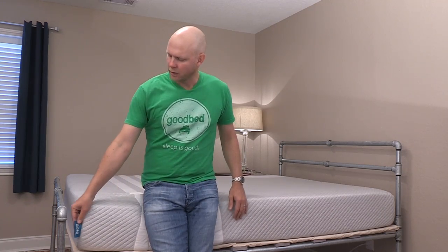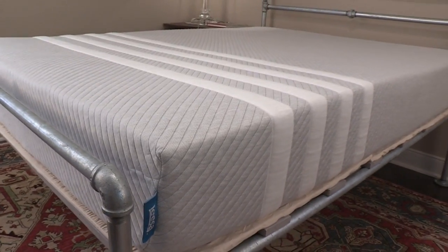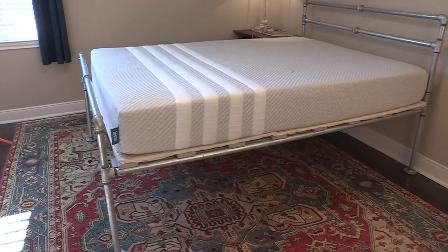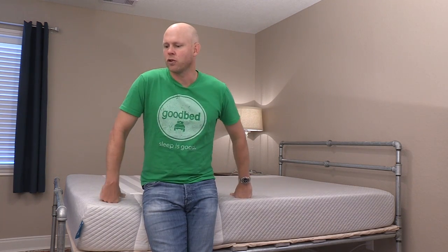Today we're excited to be here to review a product called the Leesa mattress. We're particularly excited to review this product because since coming on the scene a few years ago — 2014 — along with a few other companies, they've really been instrumental in bringing a lot of new attention to the idea of buying a mattress online, as well as just attention to the mattress industry in general. So that's been fun and we're looking forward to showing you this product.